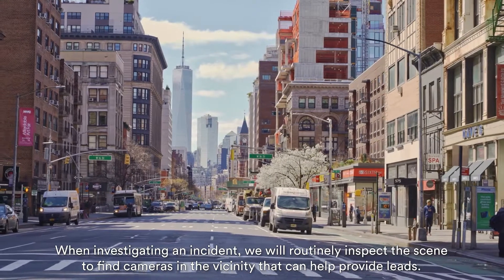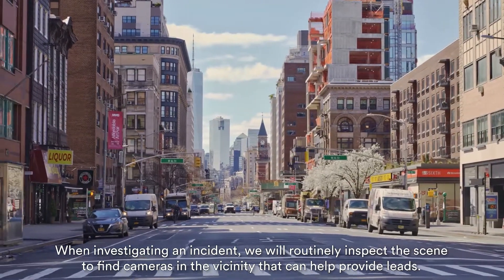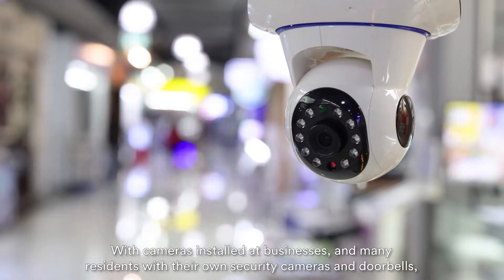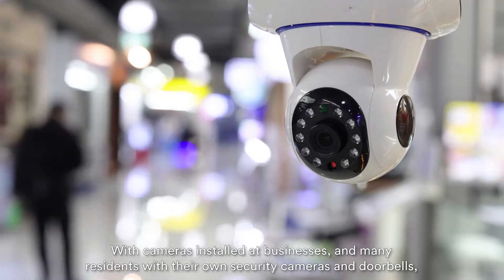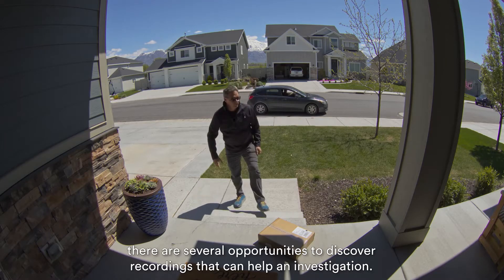When investigating an incident, we will routinely inspect the scene to find cameras in the vicinity that can help provide leads. With many businesses and citizens having their own security cameras and video doorbells, there are several opportunities to discover recordings that can help an investigation.